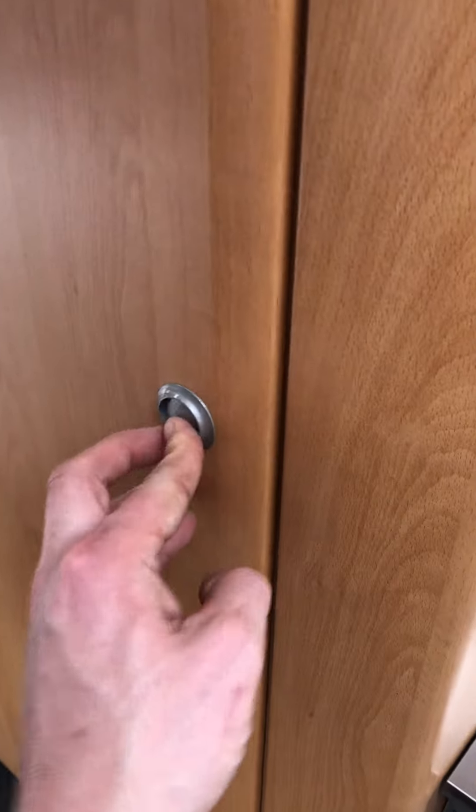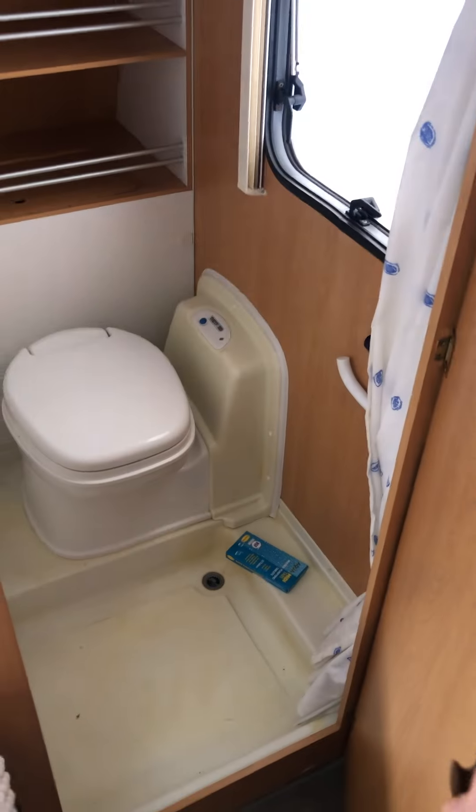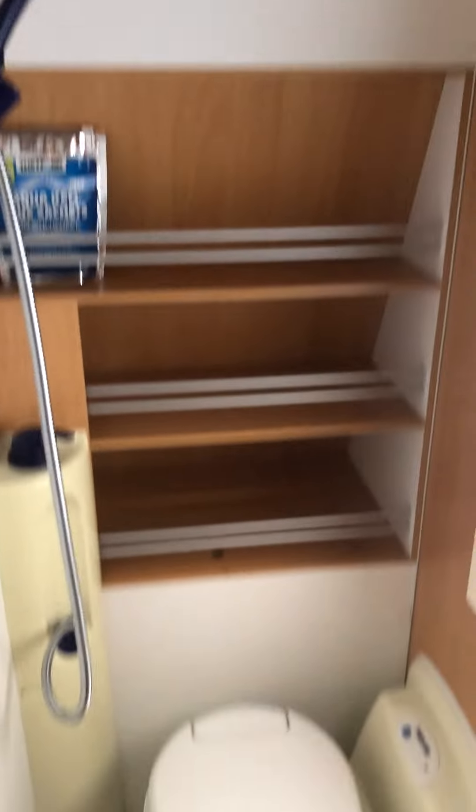This is a wardrobe. You've got your hand basin here, and then you've got your shower area at the back.